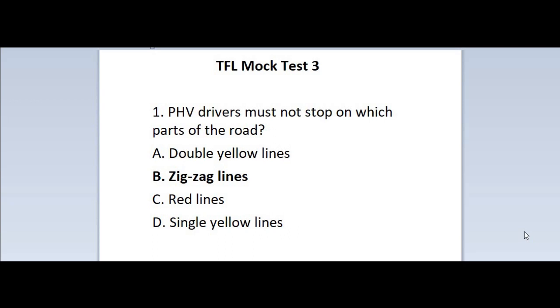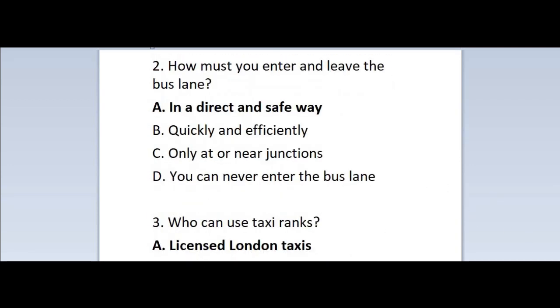Question 1: PHV drivers must not stop on which parts of the road? A. Double yellow lines. B. Zigzag lines. C. Red lines. D. Single yellow lines. Correct answer is B — Zigzag lines.